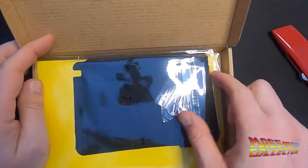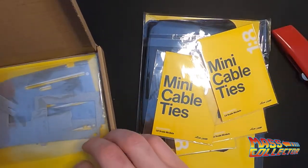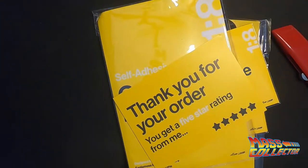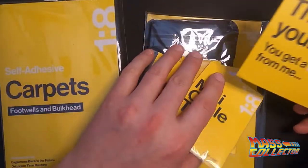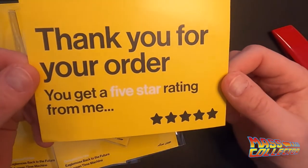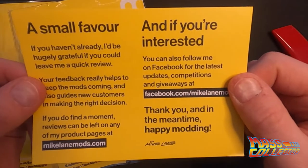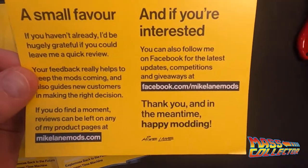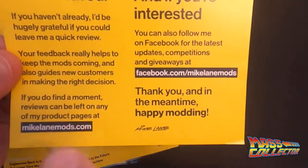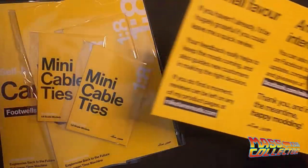Here we go — so much fun stuff in here. First things first, he includes a thank-you card — you get a five-star rating from me. I'm definitely going to order more stuff from him as I get further in my build. Here's his Facebook page and his website address. He's pretty much one of the main modders for the DeLorean.